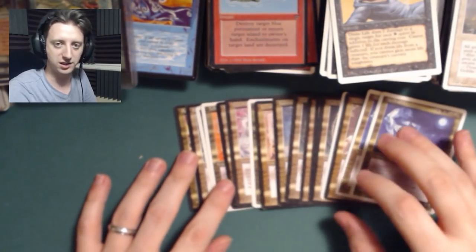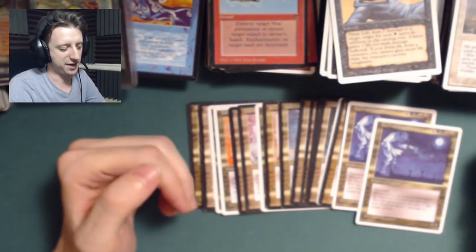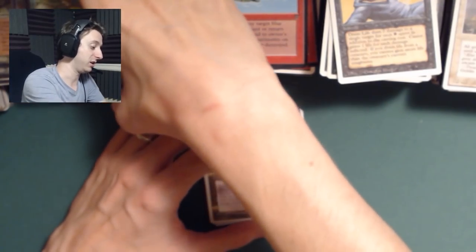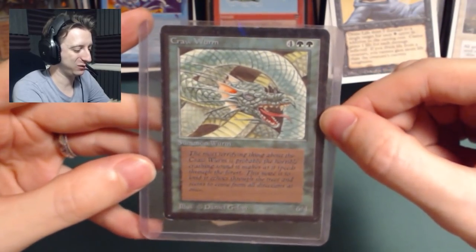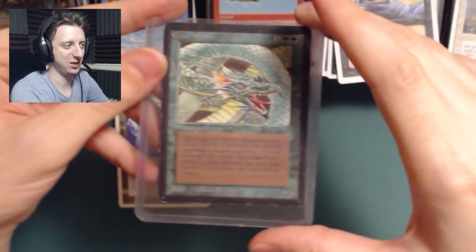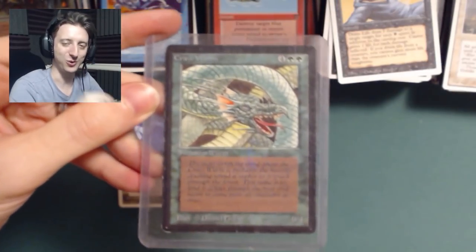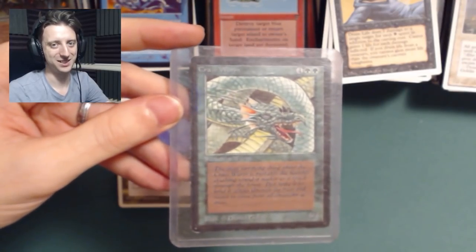I'm really, really thankful to Andrew for sending all these because some of these cards still have value — the lands specifically, depending on condition, can still be worth a few bucks. And in all of these there was a freaking beta Crawl Worm, which I don't even know if I've ever seen one before until just now. And now I have one — I'm going to keep it forever. Thank you guys for watching. I hope you enjoyed this brief trip down memory lane. If you want to have any other requests or want to send anything in, I got that P.O. box open now. Thanks again, Andrew — this is really, really cool and I really appreciate it. As always, thank you guys so very much for watching. See you next time.